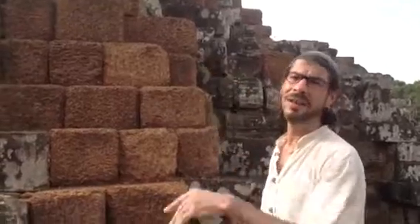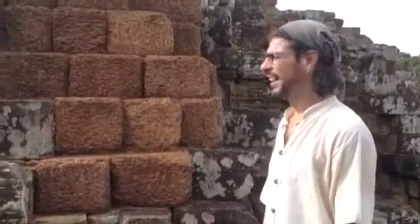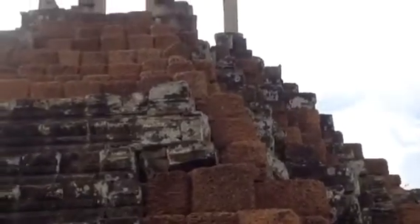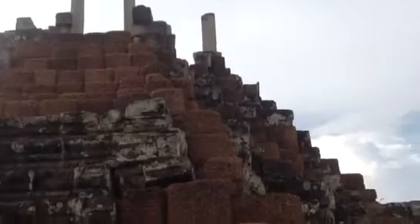We just climbed up to the top of Bapuon. The stairs are incredibly steep. We're going to have to sit down. But absolutely beautiful. This is one of the earlier Khmer temples from before the Angkor Wat period, before the Bayon. And now it's time to sit down and catch our breath before we continue.